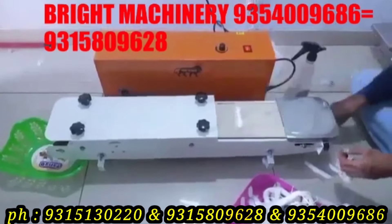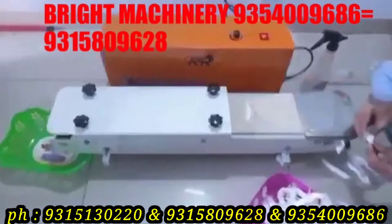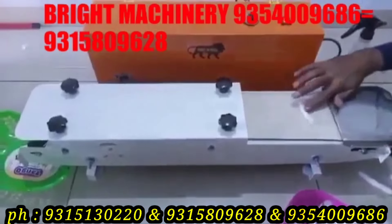Hello friends, welcome back to my channel. In this video we are going to use the cotton wicks machines.